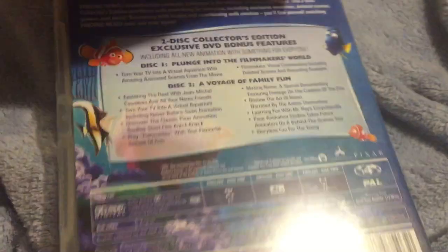This is the Australian one — this is also in English. Australia is also in English, even though it's the complete other side of the world, not the country, the world.